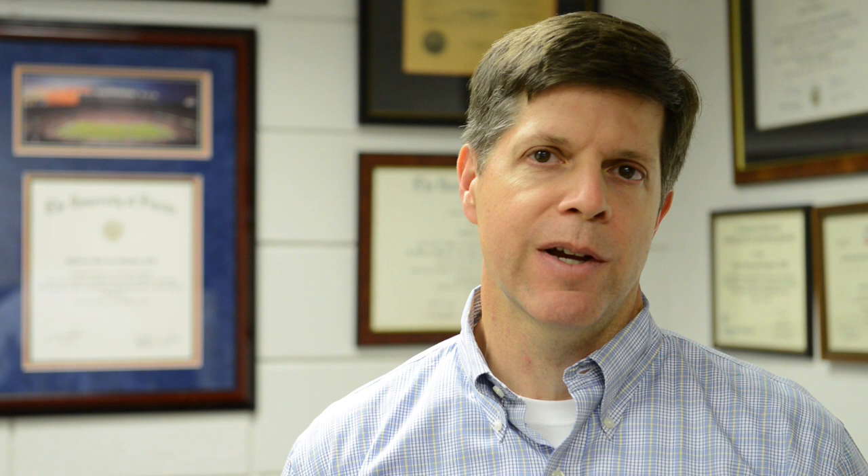Our whole goal is to be more objective with concussion. We really don't have objective measures of the injury or objective measures of recovery. It's a common injury, so there are a lot of concussions — we want to know as much as we can about it.